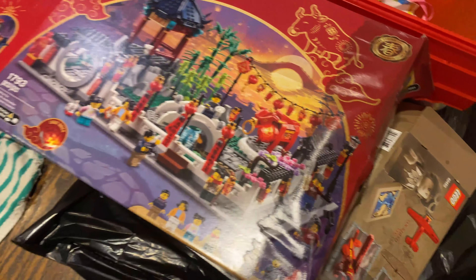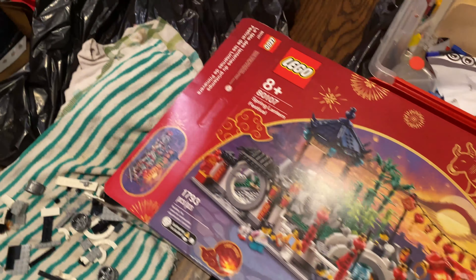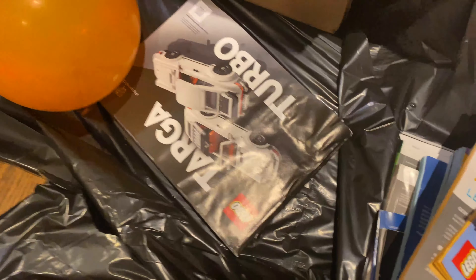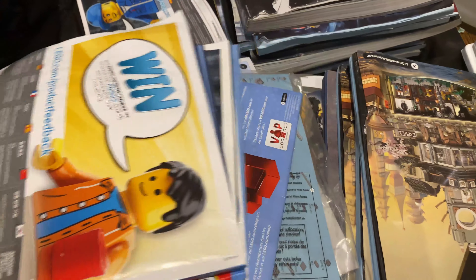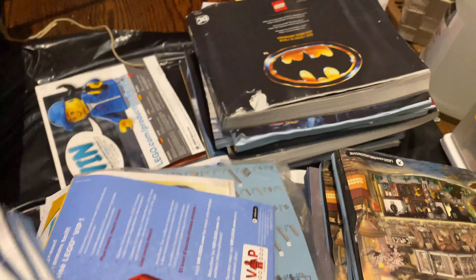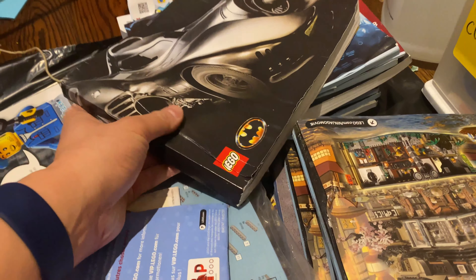I know some people don't care but I kind of care — that's heartbreaking. But here's the worst part: my manuals. Look at these manuals, they're so wet. It really sucks, but that's okay. Worst things can happen right? It's just Lego.